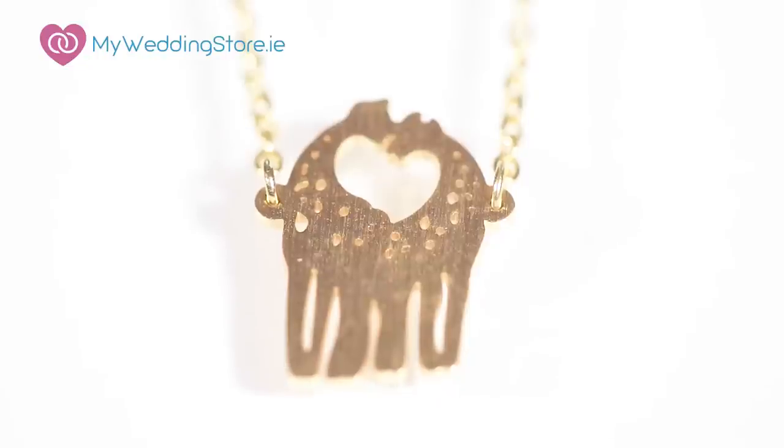Apart from the skyline pieces she also has this really popular piece called the Kissing Giraffe. And she finds it really hard to keep this one on the shelves.